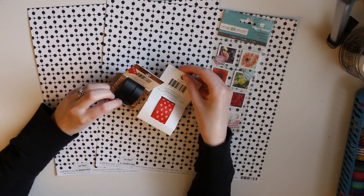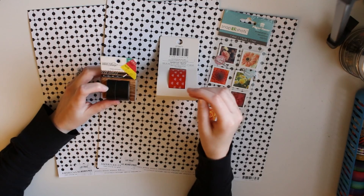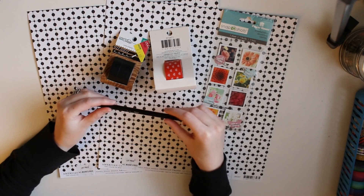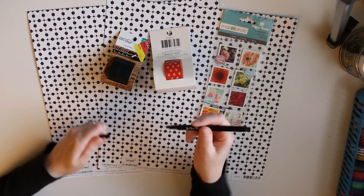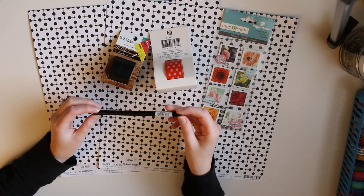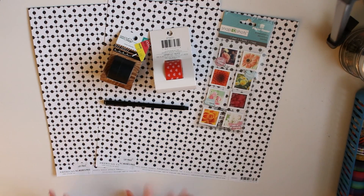Also on clearance was more washi tape — I thought they were cute. This one is like a black vinyl; I don't have solid black, I only have black patterns, so I thought this would be good to have. And I picked up a lip pen because I'm told they write very thin, which I prefer. The Target Dollar Spot pens also write very thin, so I got one of those to test out. That was AC Moore.